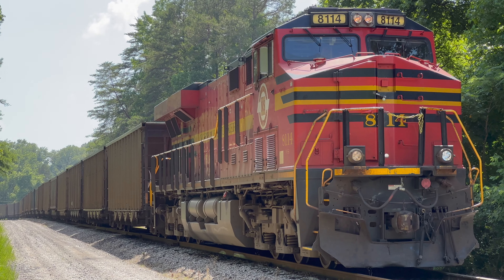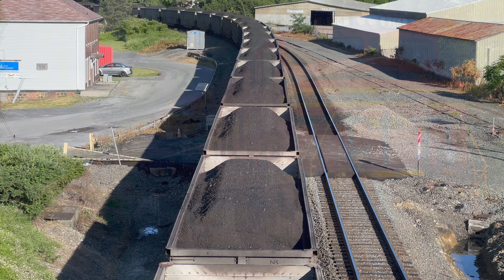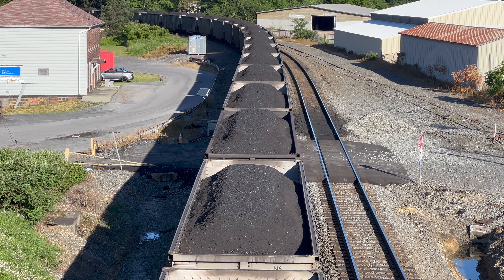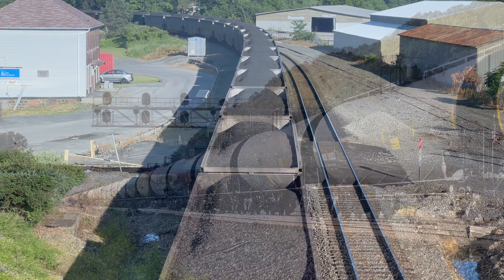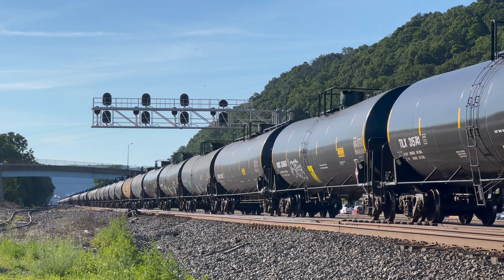Norfolk Southern isn't alone in celebrating their histories — every Class 1 railroad has a heritage unit of some sort to celebrate their past. In their own unique way, the coal trains of today are like heritage units. These once-dominant trains are slowly becoming relics of a distant, forgotten time as the U.S. moves to switch to more sustainable and efficient sources of energy.